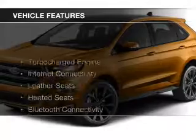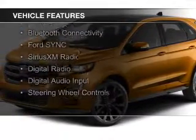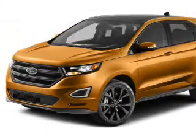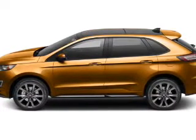The features include a turbocharger, internet connectivity, leather seats, heated seats, Bluetooth connectivity, Ford Sync voice activation, Sirius XM satellite radio, digital radio, digital audio input, and steering wheel controls.